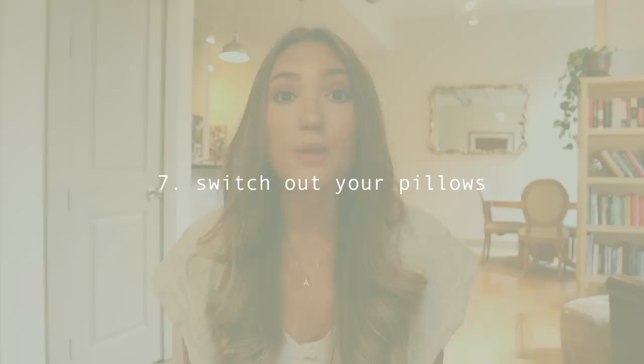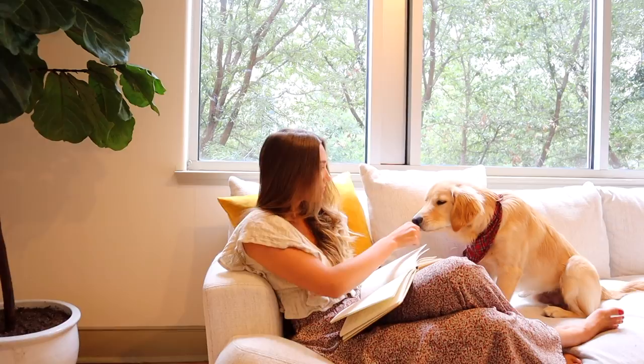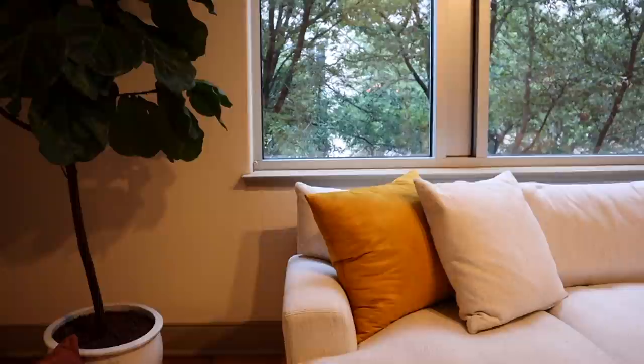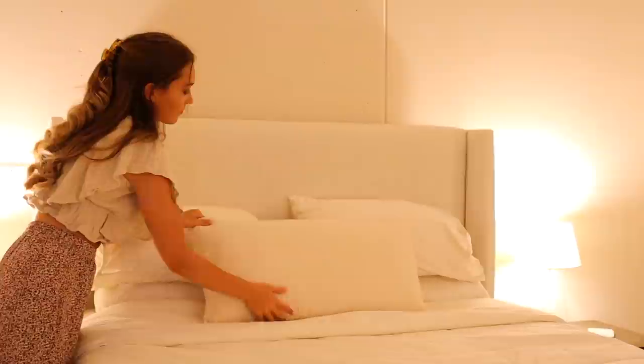Number seven is just to switch out your pillows. You can simply buy pillow covers on Amazon and they'll be really affordable. I've always wanted yellow pillows on our couch — I just think it's really fun and happy — so I put two yellow pillow covers on ones we already had. I also got rid of a lot of old pillows on the couch because they were getting old or we didn't use them all, so there was no point in keeping them.